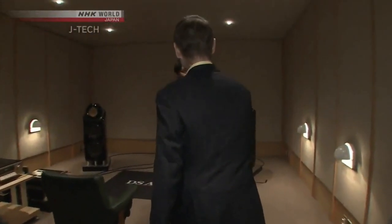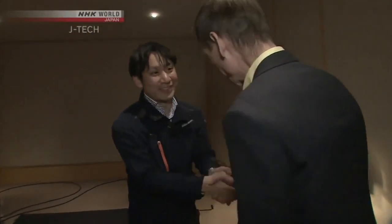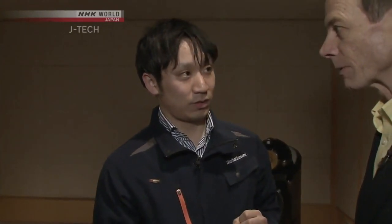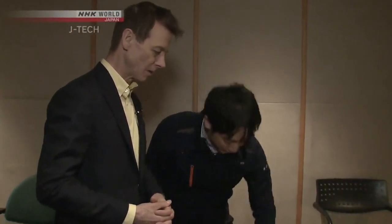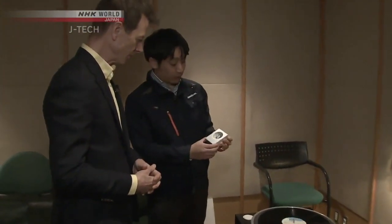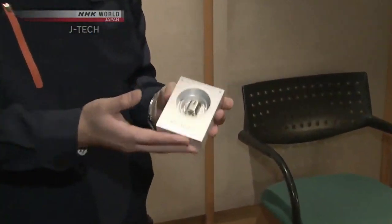Mr. Owee! Hi, Mark-san. Nice to meet you. Nice to meet you, sir. Thank you very much for coming today. It's my pleasure to be here. I'm welcomed by Dr. Aoyagi's son. Mr. Tetsuaki has developed a whole new type of audio cartridge for vinyl records. And today, I want to introduce you to our optical cartridge.